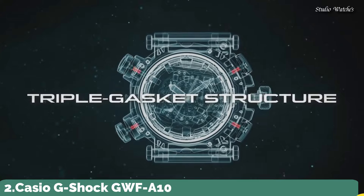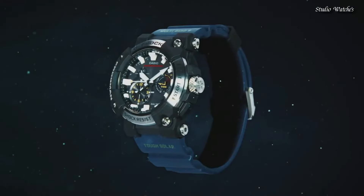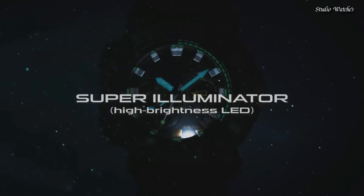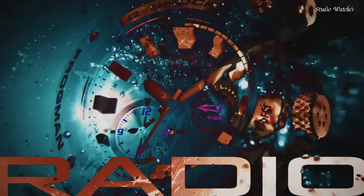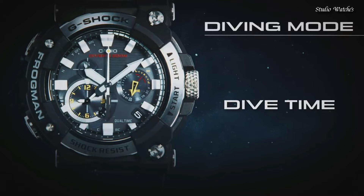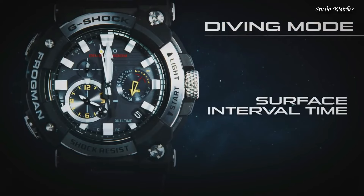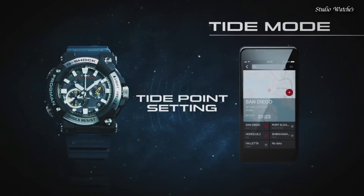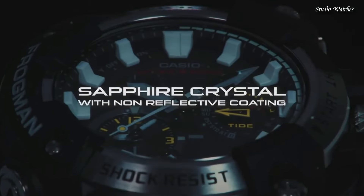Number 2. Casio G-Shock GWF-A1000 Watch. Japanese solar quartz movement, 5623 caliber. Stainless steel carbon case of round shape. Case dimensions: 53.3mm in diameter and 19.7mm in thickness. Display type: Analog. Features sapphire anti-reflection coating glass and 200-meter water resistance. Features include glowing hands, glowing markers, screw-down crown, anti-magnetic, radio-controlled, Bluetooth, dual-time, chronograph, countdown timer, alarm, date, day, perpetual calendar, and backlight.